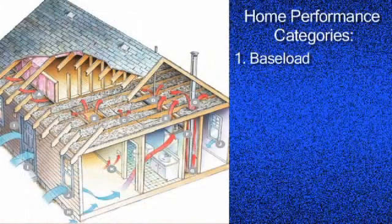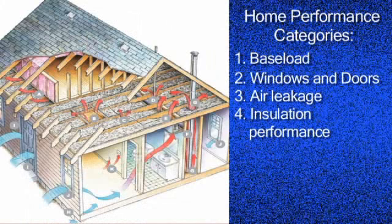The next three categories we need to look at are our thermal envelope or enclosure loads: windows and doors, air leakage — air infiltration and exfiltration, air leaking in and out of our home — and thirdly, the real performance of the insulation.